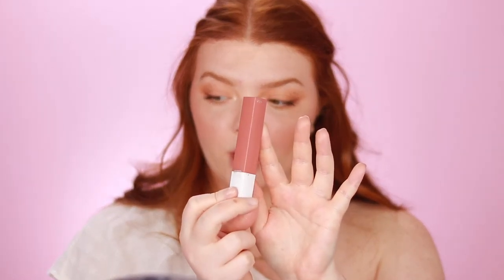Now that the eyes are complete, I go in with the Maybelline Superstay Matte Ink in the color Seductress and apply it all over my lips. The scent smells like a cookie — smells good! After applying Seductress, I go in with the Maybelline Lipstick in Baddest Beige and apply it just to the center of my lips.